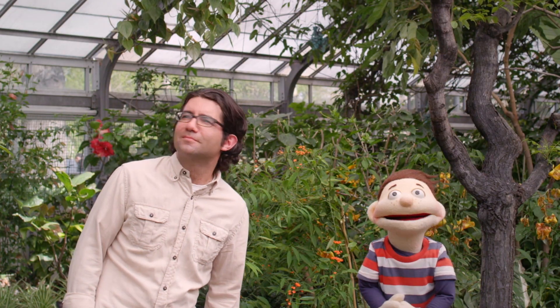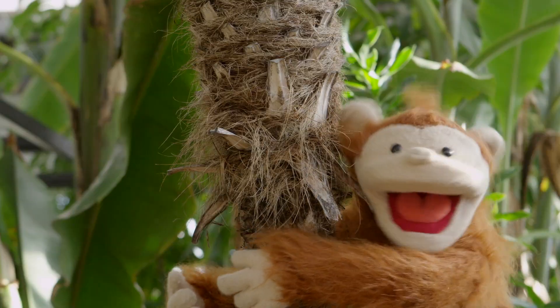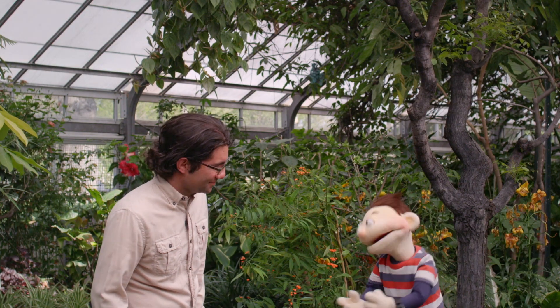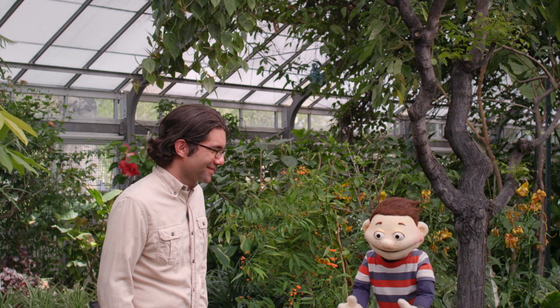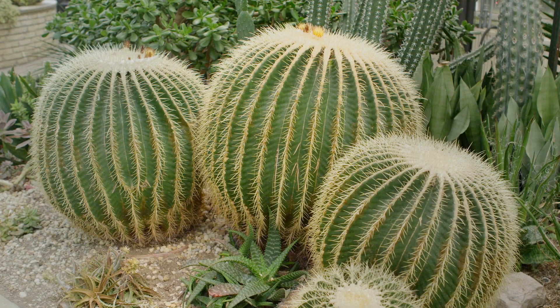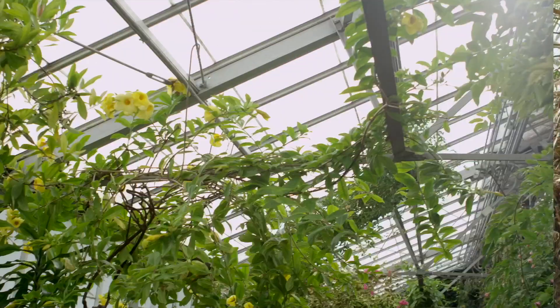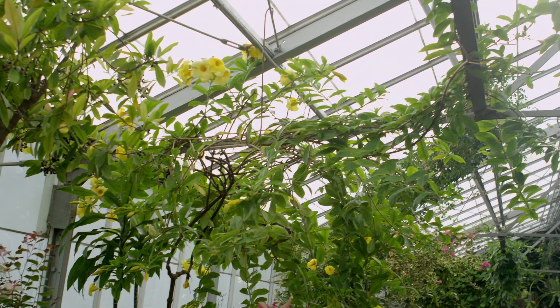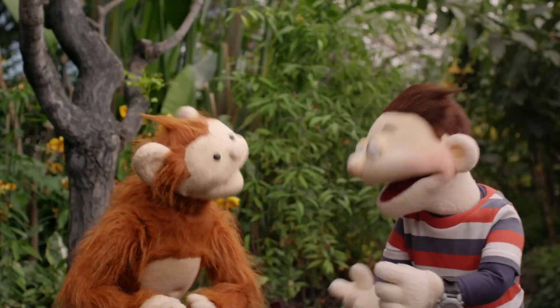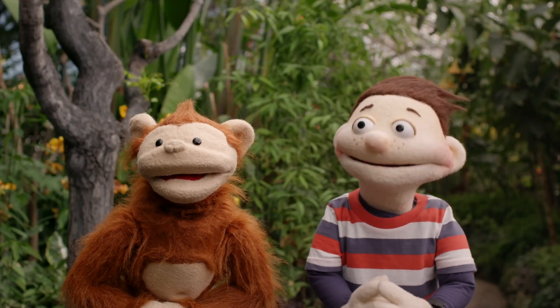He likes trees, you know, monkeys. Look at all the amazing plants. Oh, this one's prickly. That one there is super tall. And that one's all viney-like. Oh, Babu, did you climb every single tree? Yes. I thought so. We were wondering, how do plants grow, Paul?